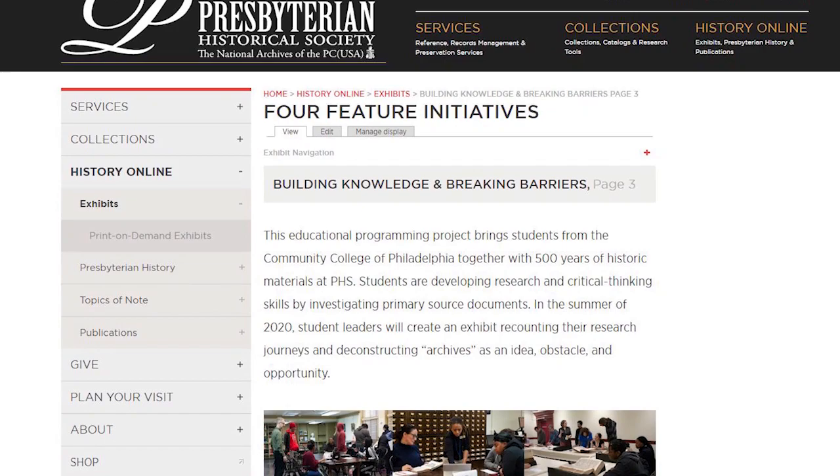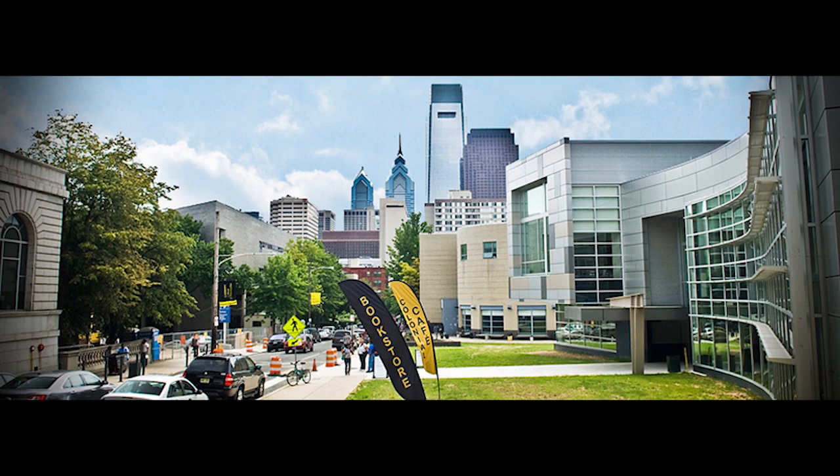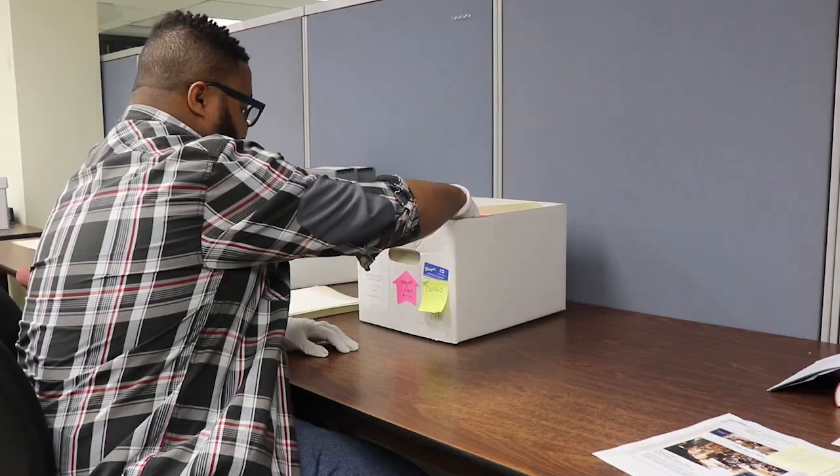Jenny also works on the Community College of Philadelphia project. PHS received a grant from the Pew Center for Arts and Heritage to bring classes in to work in the archives using the materials they have there. One of the other things supported through that grant is internships — which is why Marcus is there.